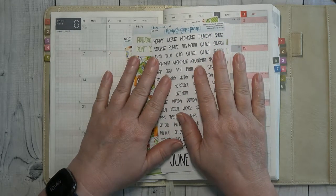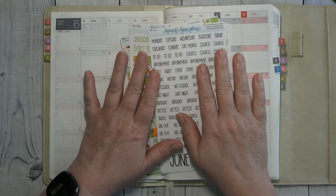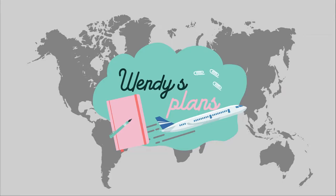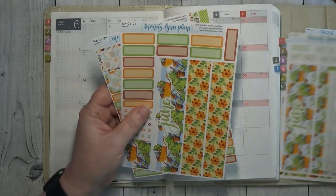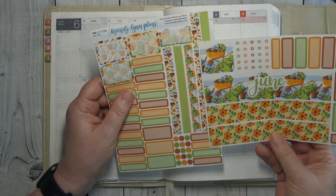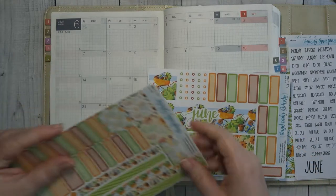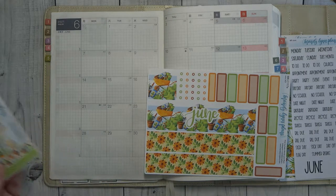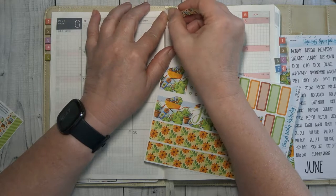Hey guys, it's Wendy here with Wendy's Plans, and today we are doing my monthly plan in my Hobonichi Cousin for the month of June. Stick around! I know this is going out a little bit early, but I have got things I need to go ahead and start planning, so we are going to get started. Let's see which one we're going to use — I think we'll use this one. My book is getting so full it's almost hard to put stickers down.